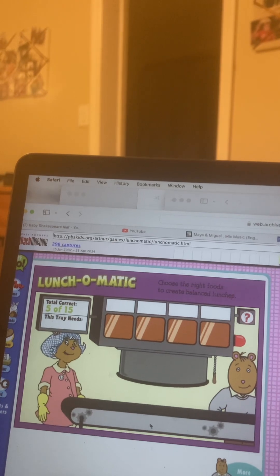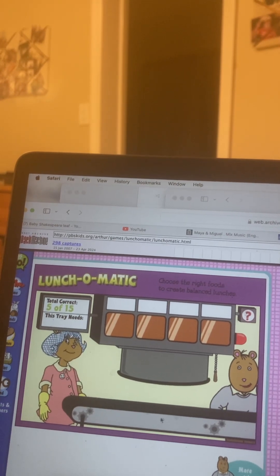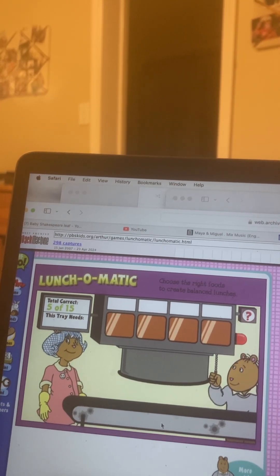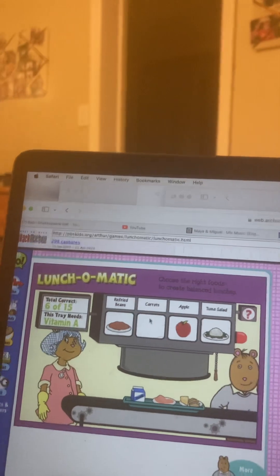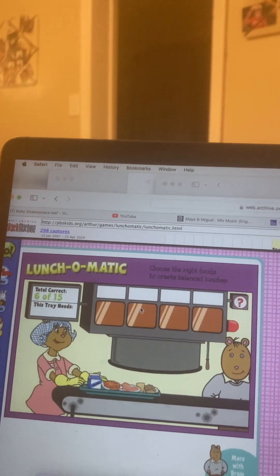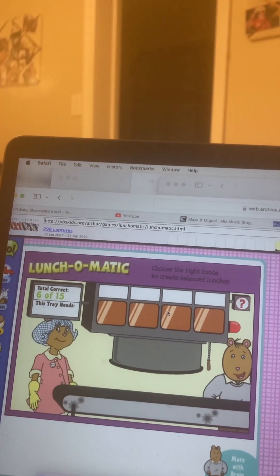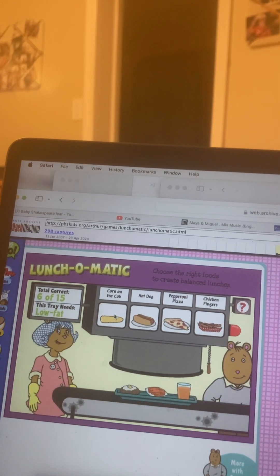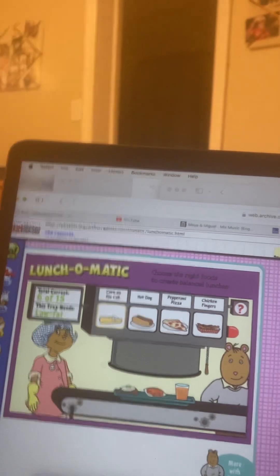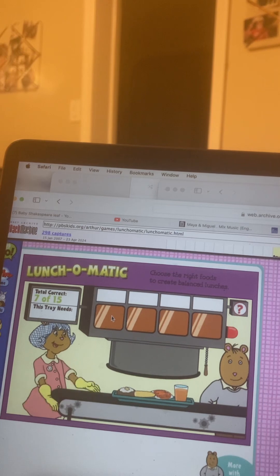Hey Alan, here come five more hungry kids. Here comes the first tray. This lunch looks like it needs something with vitamin A. That's right! Here comes the next tray. What do you need now? Something that's low fat. You did it!